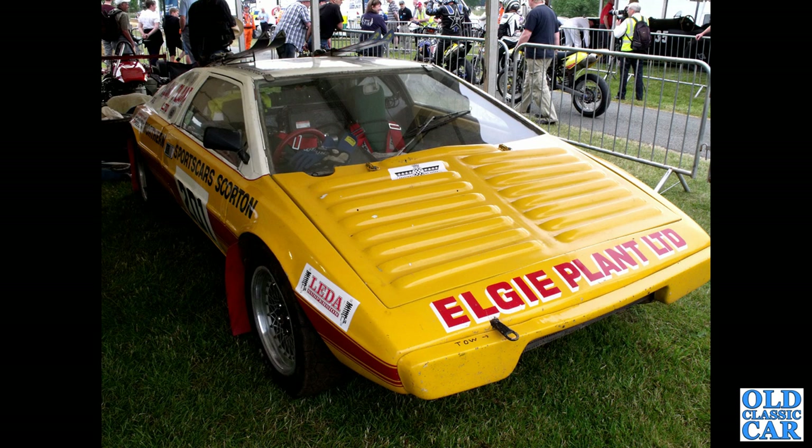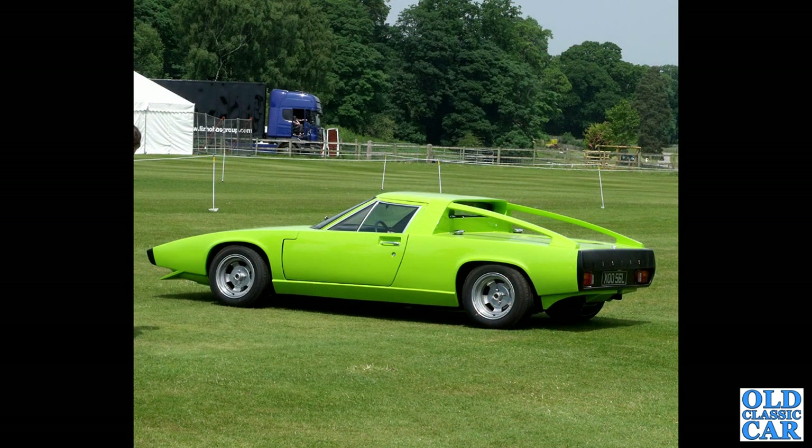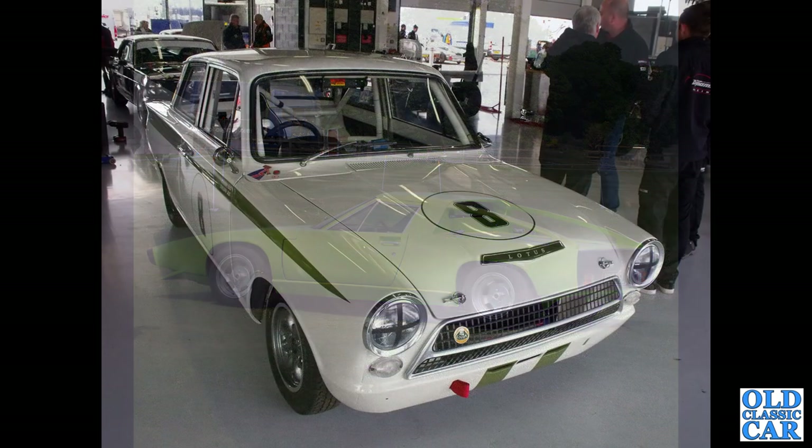An unusual choice for rallying — a fairly early Lotus Esprit S1. And here's a real bright green oddball: a 1975 Lotus GS Europa Twin Cam. It was a prototype designed by William Townes, based on a 1972 Twin Cam Europa. Which do you prefer — the factory car or that?